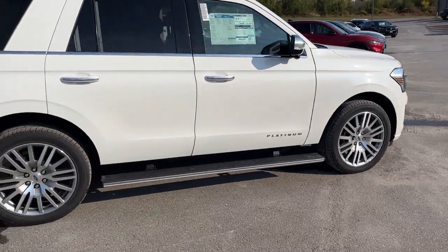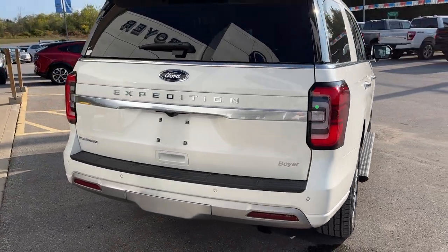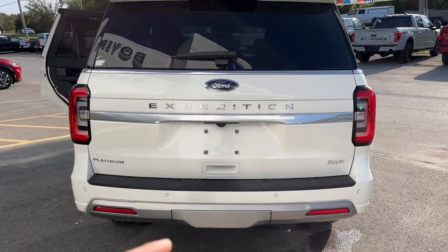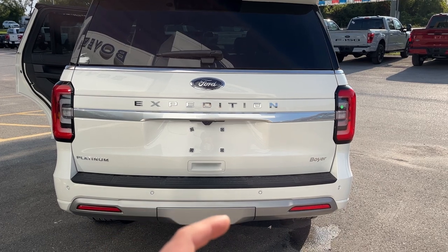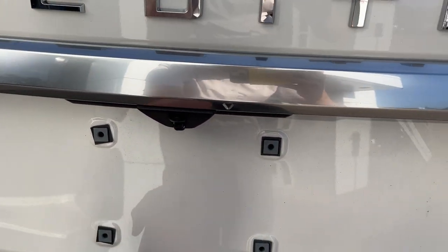You do have your power deployable running boards on here. Coming around to the back, you have your reverse parking sensors. This one also has front parking sensors, and you do have the heavy-duty trailer tow package — just underneath that cover there is your hitch.